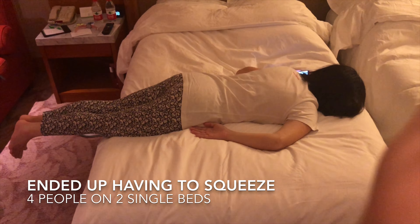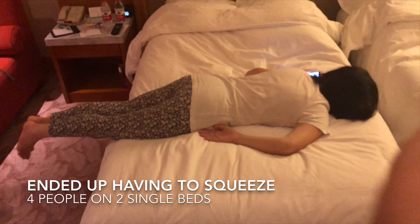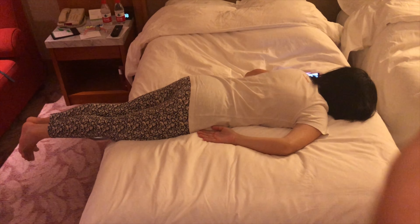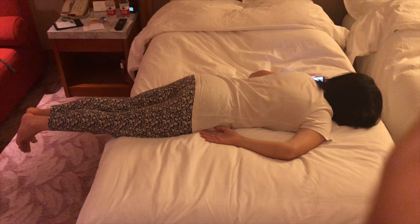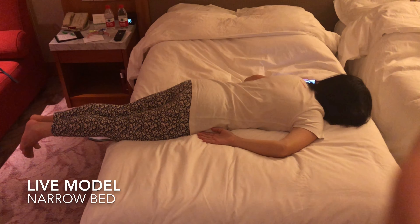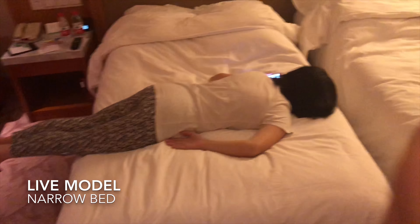A double bed is supposed to be 1.6 meters in width. And you can see this woman lying down. She is not yet 1.6 meters even — she's 1.5 — and she is obviously much longer than the width of the bed.